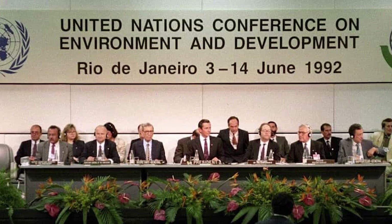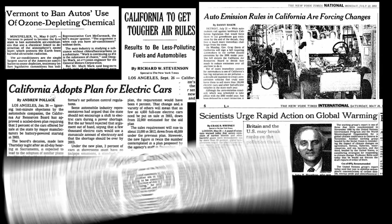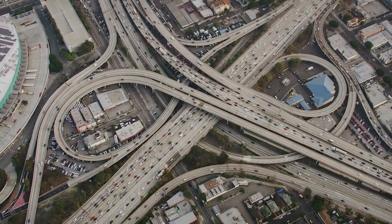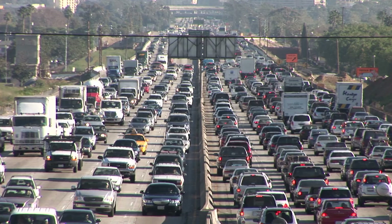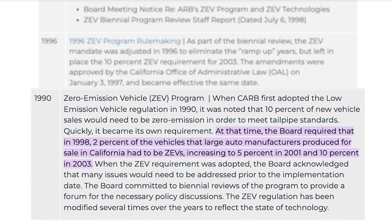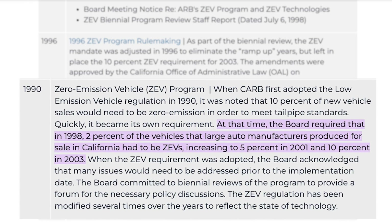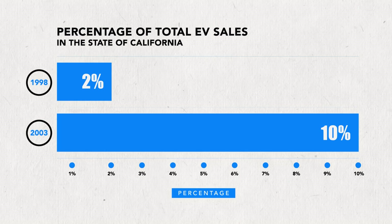But an uptick in environmental concerns and broadening awareness of global warming meant that zero-emissions EVs were destined for a comeback. In 1990, California's Air Resources Board, known as CARB, issued its first zero-emissions vehicle requirements. The targets were ambitious: by 1998, 2% of a carmaker's total sales in the state had to be all-electric, and by 2003, 10% of total sales had to be electric vehicles.